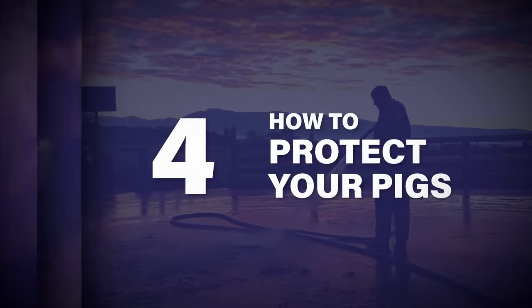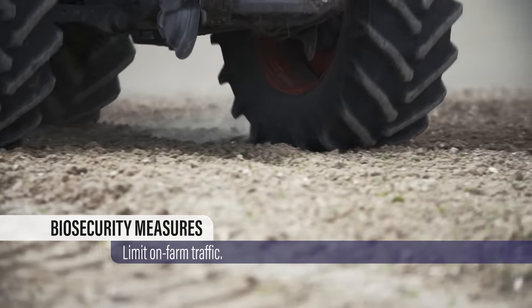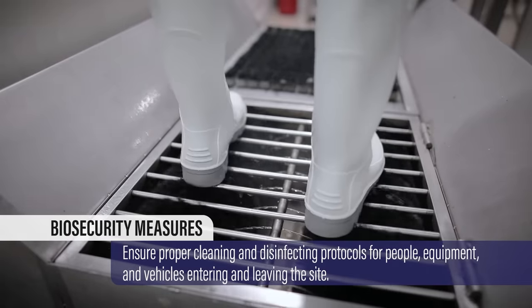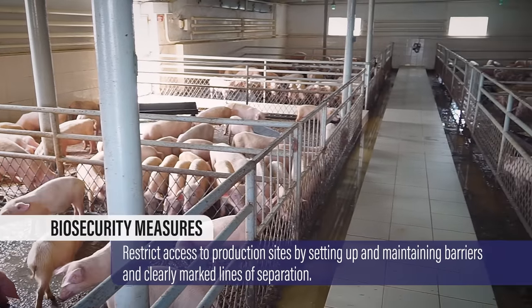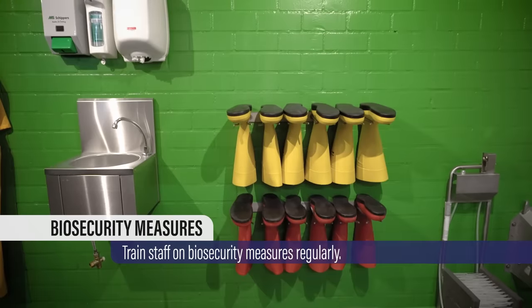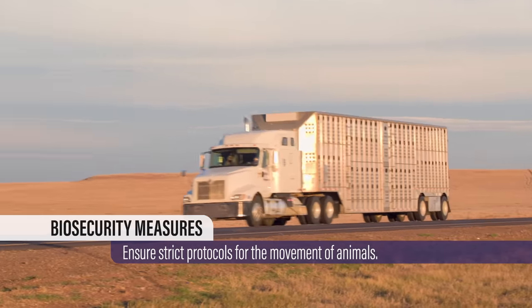Here's how to protect your pigs. Because African swine fever spreads so rapidly, you'll want to step up your farm's biosecurity. Don't let anybody bring disease to your farm or site. Work with your veterinarian to enhance practices that limit on-farm traffic. Ensure proper cleaning and disinfecting protocols for people, equipment, and vehicles entering and leaving the site. Restrict access to production sites by setting up and maintaining barriers and clearly marked lines of separation. Train staff on biosecurity measures regularly. Ensure strict protocols for the movement of animals.